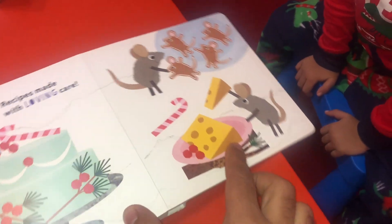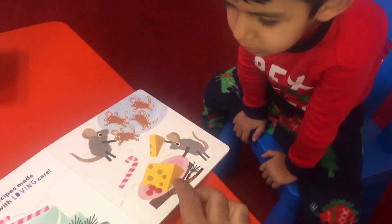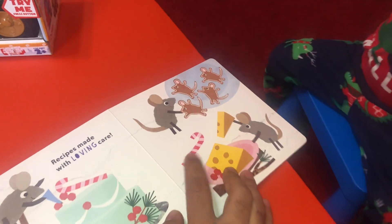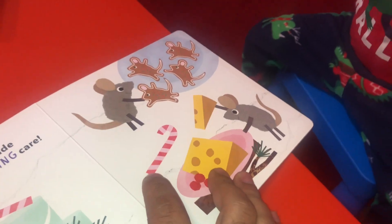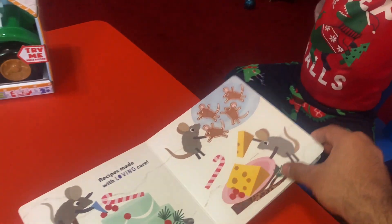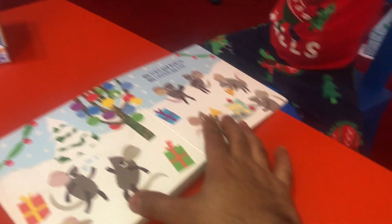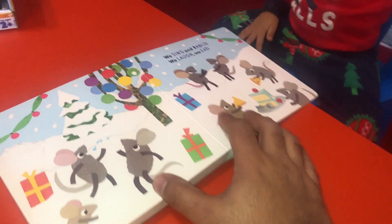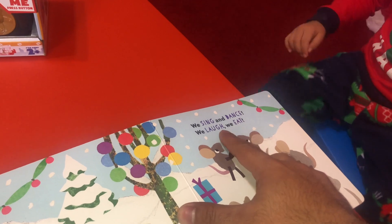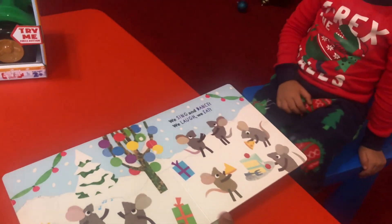What is this? Cookie. No, this is cheese. This is cookie. What is this here? Do you know what this is? It is candy. Candy cane. We sing and dance. We laugh and we eat. They sing and dance. They laugh and eat.